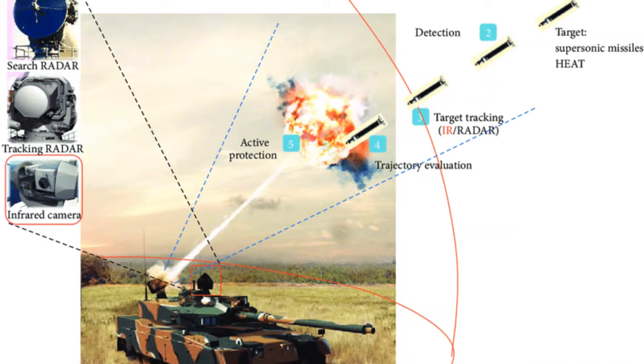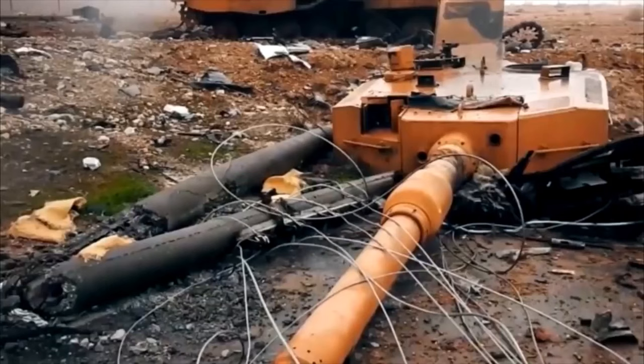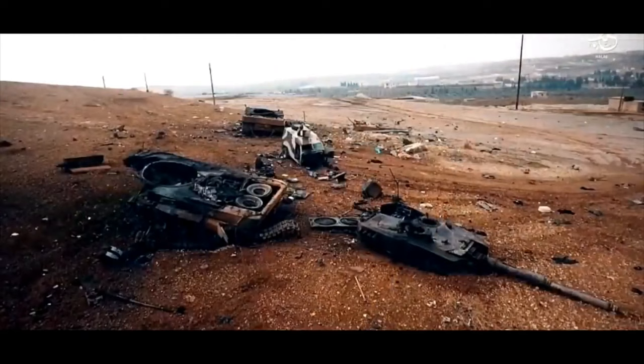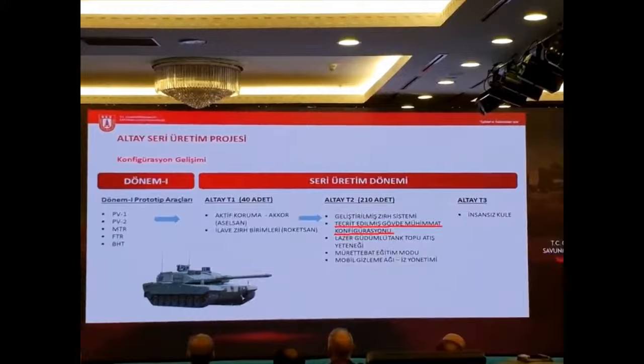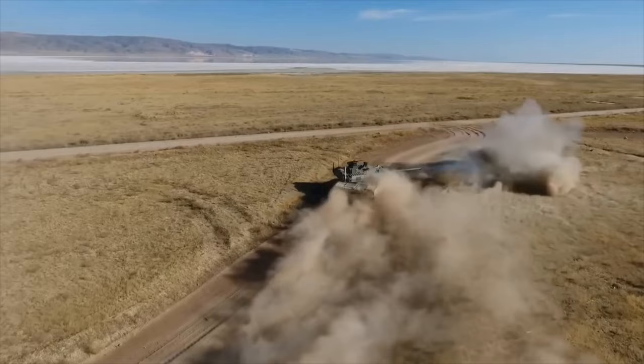Despite its greater armor, there is still one big problem with the protection of the Altay main battle tank — the storage of ammunition in the hull. This can create a big problem for the survivability of the Altay tank, as in Syria two of their Leopard tanks were destroyed for that same reason. However, a Turkish defense expert related to the Altay tank program has addressed this issue. He said the T2 version of the Altay tank will feature isolated ammo storage and will get an extra layer of protection as well.